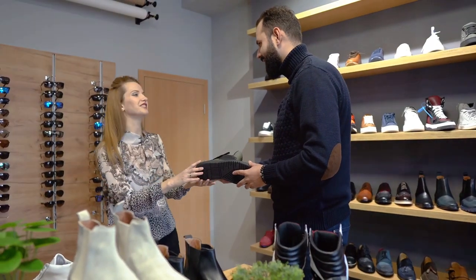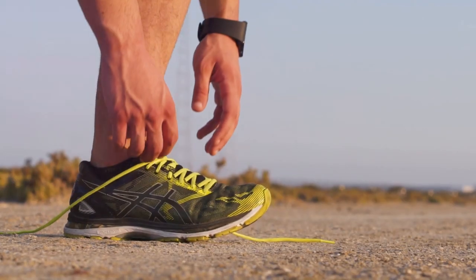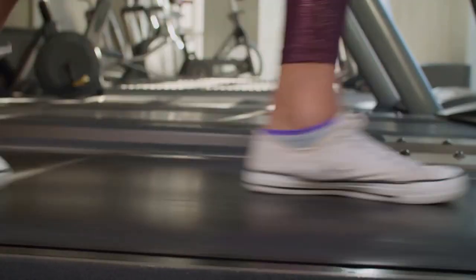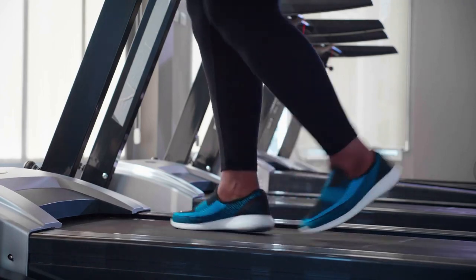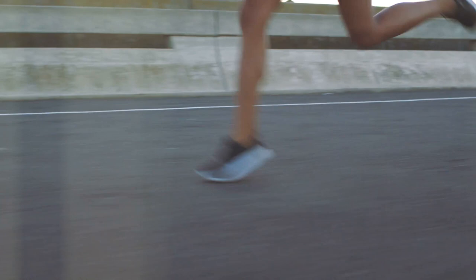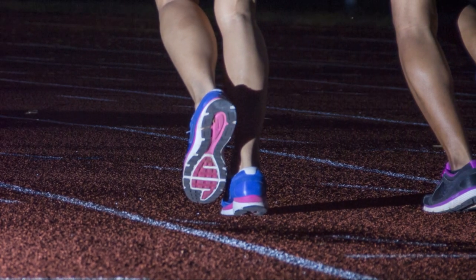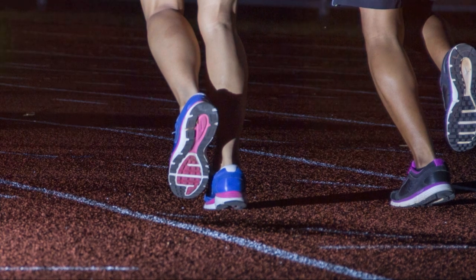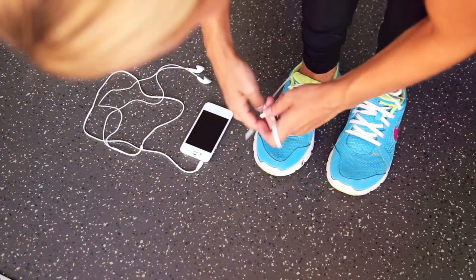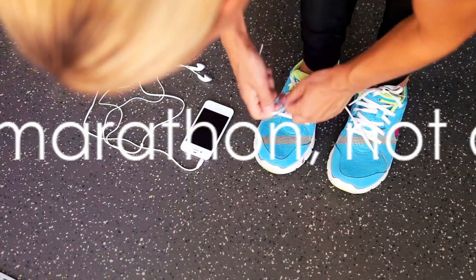We delved into the comedic chaos of the running shoe mix-up, took a deep dive into the science of footwear, grappled with the shoe-fitting dilemma, explored the hallmarks of the perfect running shoe, and staged a brand showdown comparing the top names in the game. Choosing the right running shoes is more than just picking a stylish pair — it's about finding shoes that fit your feet, your running style, and your goals. Keep these tips in mind the next time you're on the hunt, and don't forget to like, share, and subscribe for more running content. Because remember — life's a marathon, not a sprint.